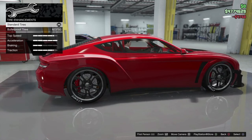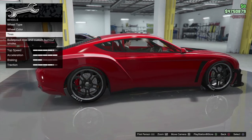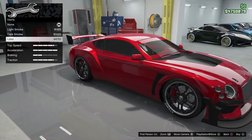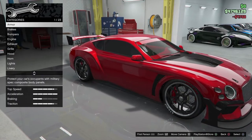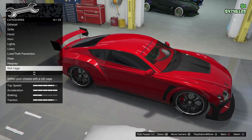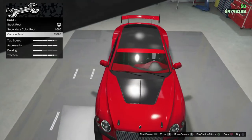Custom tires — bulletproof, I suppose you've got to have it, right? Tire smoke — doesn't matter. Windows. It's the red and the chrome that does it for me, see? So then we're going to look at the roof — because the bonnet's carbon, going carbon on the roof as well.